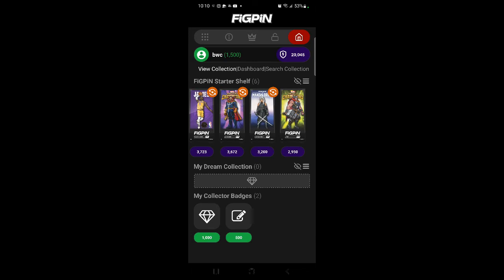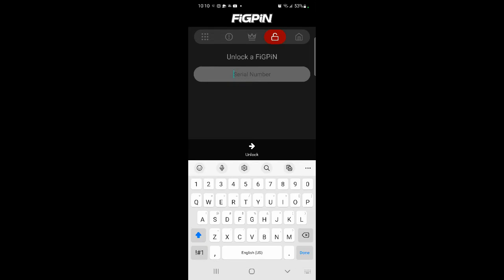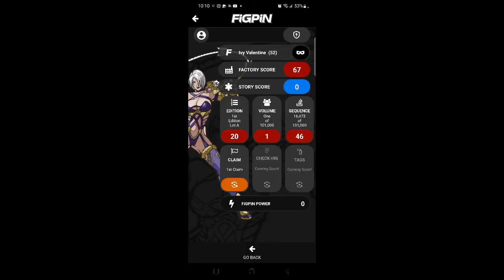Let's go back over here to unlock — serial number. Getting lock on orbiting, connecting to Fig Pin universe, calculating factory. It was not unlocked by anybody. I got factory score right there. There's the first edition, Lot A. Look, they made a hundred and one thousand of them! This is number 16,473, see right there.